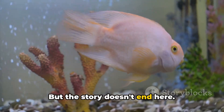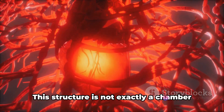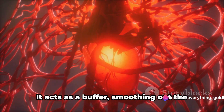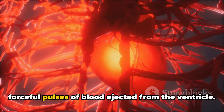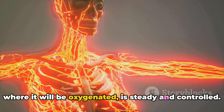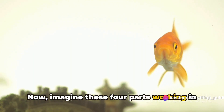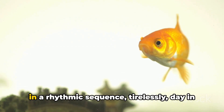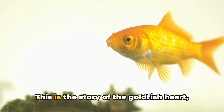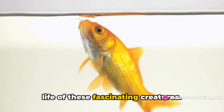The final part of this journey within the heart is the bulbous arteriosus. This structure is not exactly a chamber, but a large elastic vessel. It acts as a buffer, smoothing out the forceful pulses of blood ejected from the ventricle so that the blood flow to the gills, where it will be oxygenated, is steady and controlled. Imagine these four parts working in perfect harmony, contracting and relaxing in a rhythmic sequence, tirelessly day in and day out. This is the story of the goldfish heart, a simple yet powerful engine driving the life of these fascinating creatures.